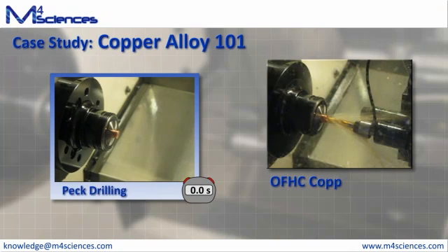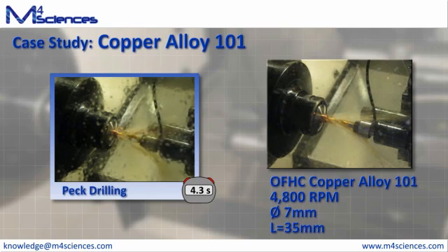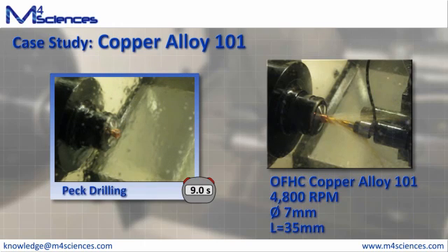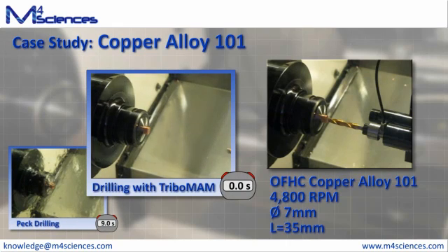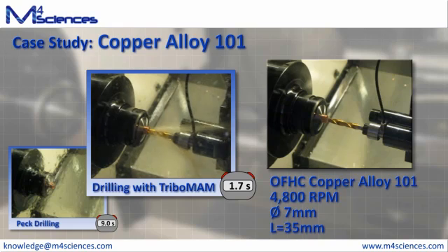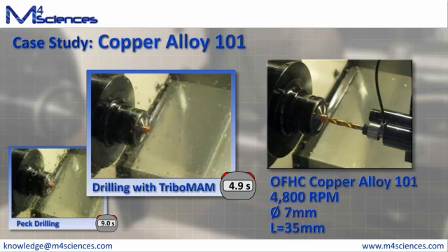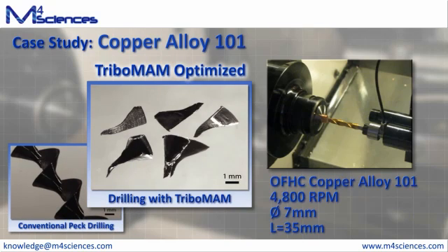Materials such as aluminum and copper also benefit greatly from the application of modulation-assisted machining. In the drilling of copper, PEC cycles are commonly required due to the nature of the chips. In the customer's baseline application, drilling a 7mm diameter hole 35mm deep in copper alloy 101 required a PEC cycle and resulted in a 9-second cycle. With the application of MAM, it was possible to entirely remove the PEC cycle, cutting the drilling cycle almost in half. Additionally, the process was found to be more stable due to the consistency of the chip formation process. As seen in these chip photographs, the application of MAM results in an impressive reduction in chip size — these small, consistently shaped chips are exactly why the PEC cycle can be removed.